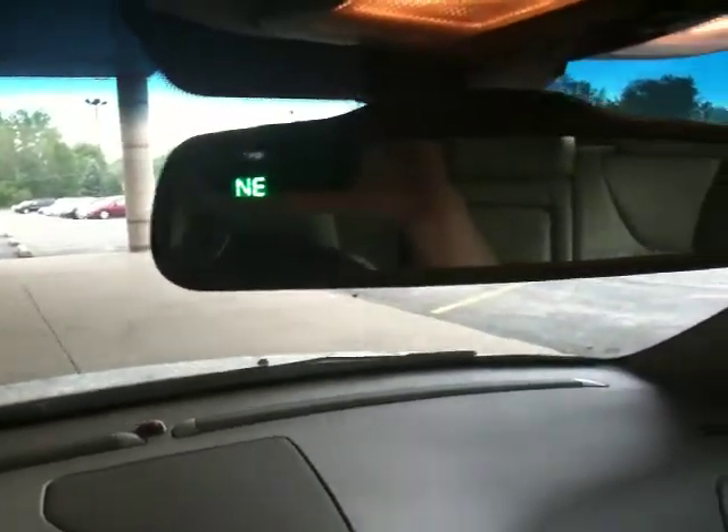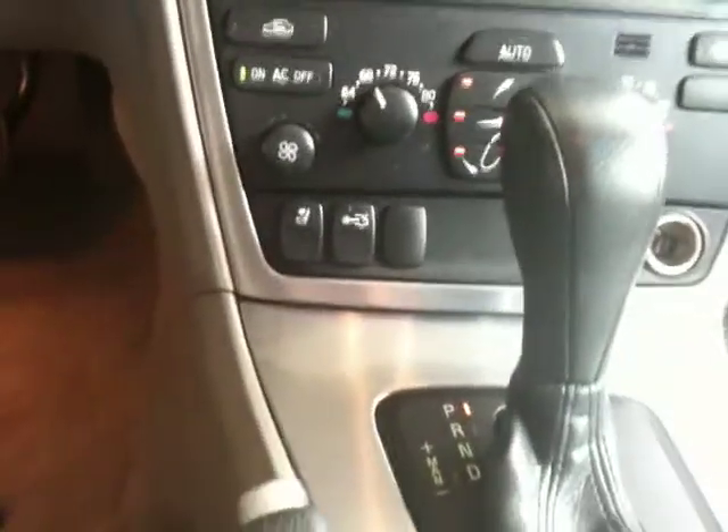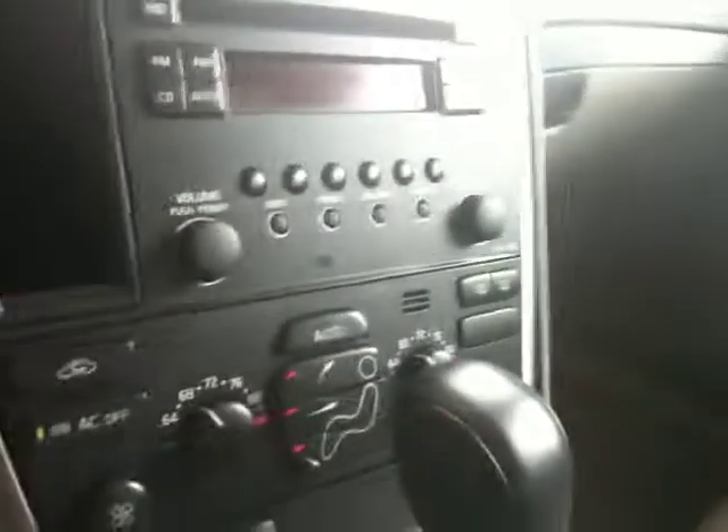Compass in the rear view mirror. Sunroof. CD player, automatic, heating and air conditioning control units right there. I do like how Volvo has it set up here for positioning — it makes it very easy, especially when you are driving. Just click the position that you want.